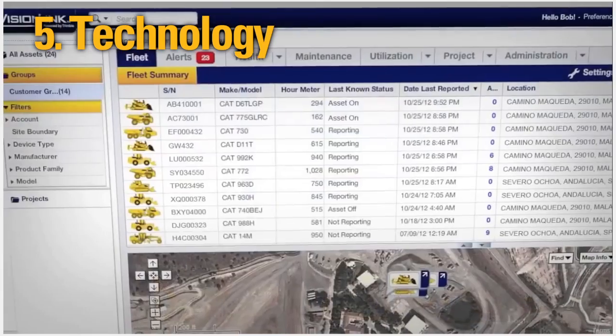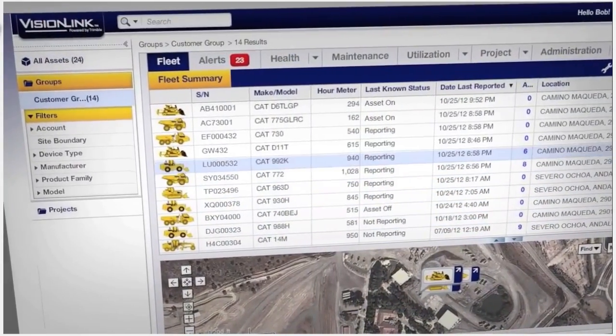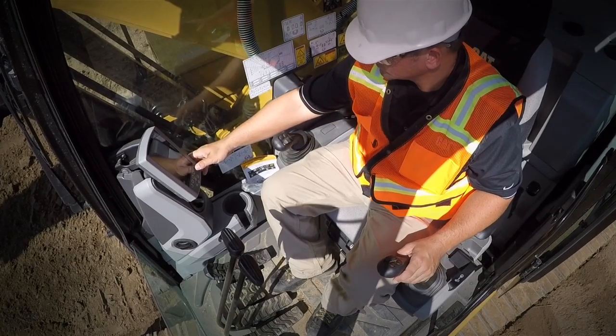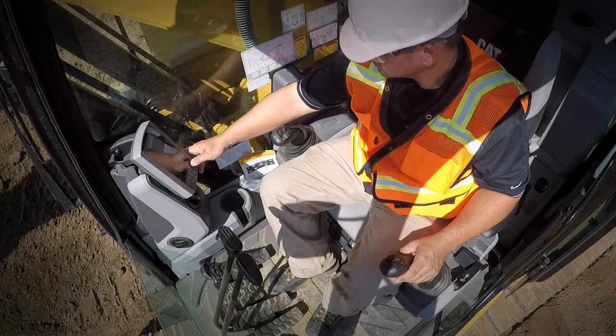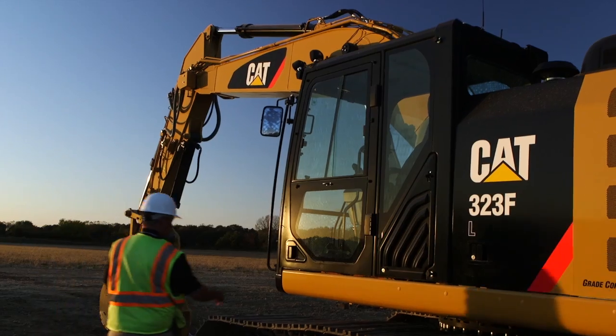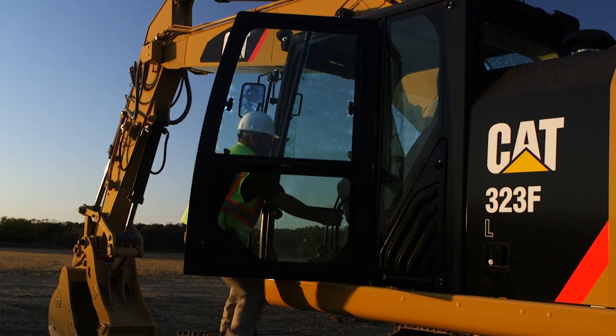CAT technologies are built into the machine, helping you increase performance and optimize overall job site efficiency. Technologies such as CAT Grade Control, CAT Payload Systems, and Product Link. To learn more about CAT excavators, talk to your local CAT dealer today.